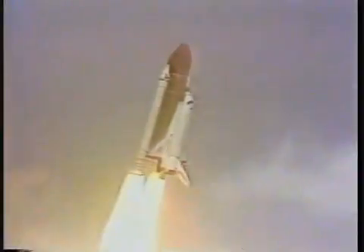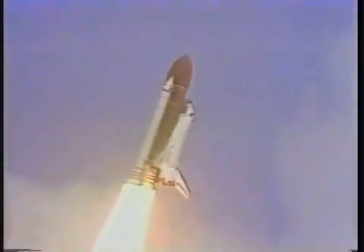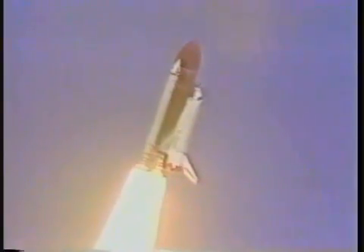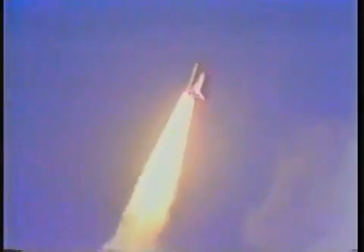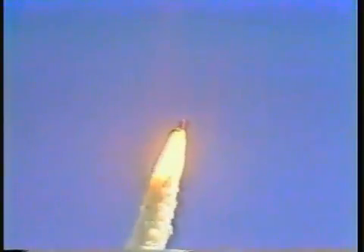Roll program initiated. Crew confirms roll maneuver. 26 seconds — beginning throttle down to 65% to pass through the area of maximum aerodynamic pressure on the vehicle.